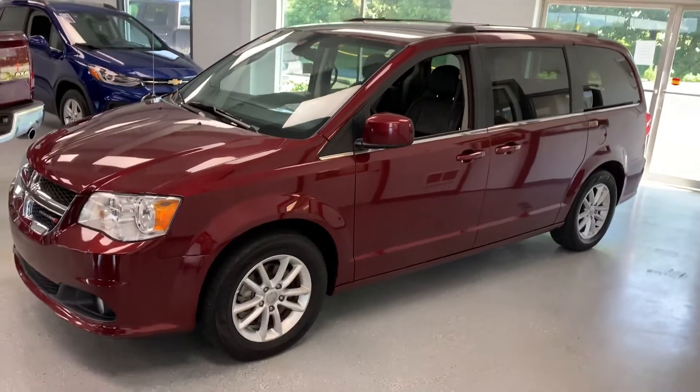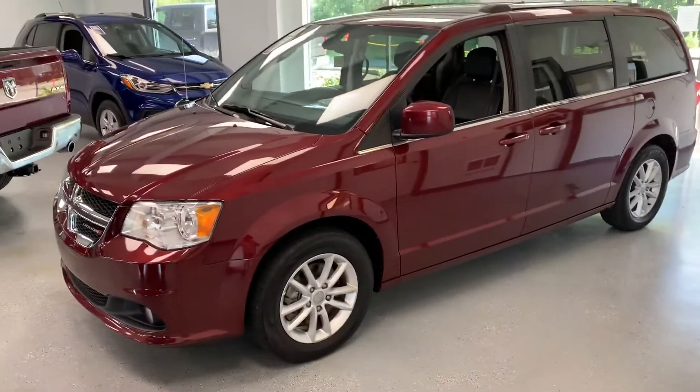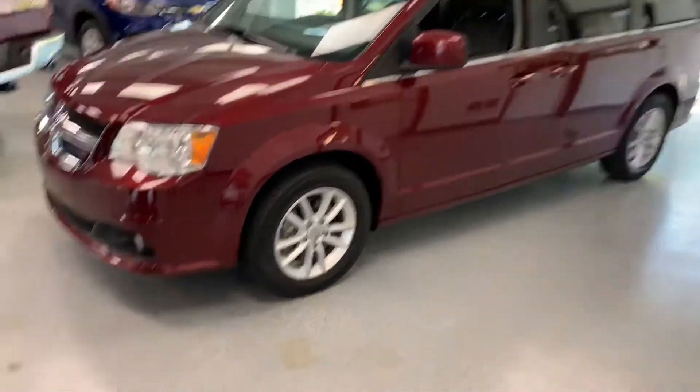What's going on everybody? It's Cam here at All Things Automotive and today we've got a 2019 Grand Caravan SXT trim, around 27,500 miles on this one. Clean car facts and everything.